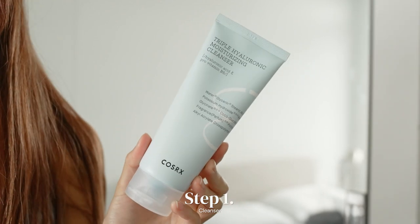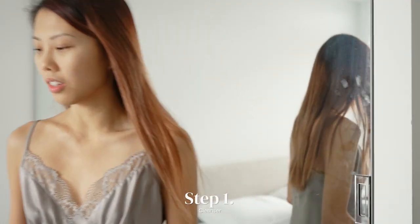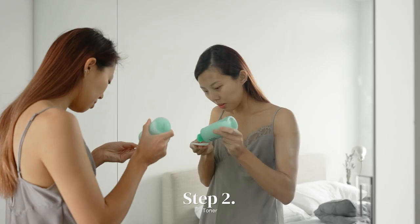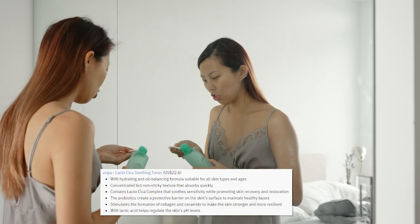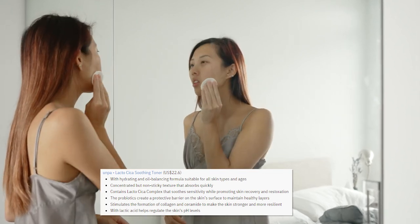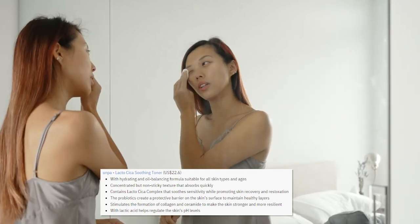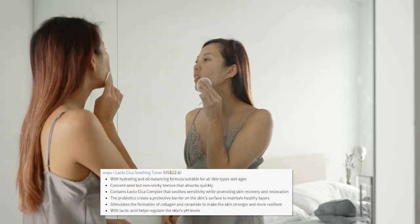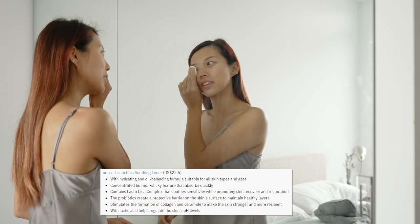Good morning guys, I'm going to start my skincare routine now. I already used cleanser to cleanse my face. I like to put my toner on a cotton pad so I can evenly distribute it along my face. I honestly don't know if there's a proper motion for applying toner, but I guess it's a good idea to follow one direction and not scrub your face like crazy.